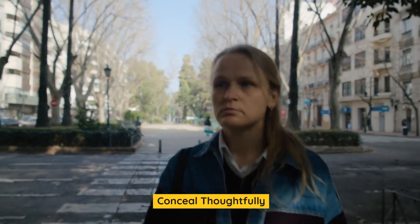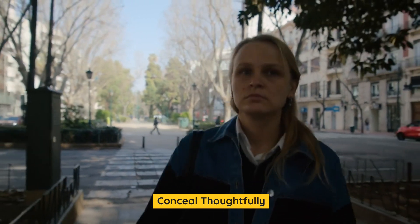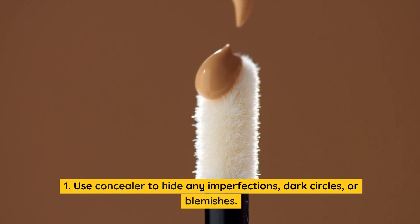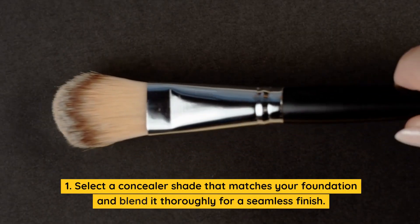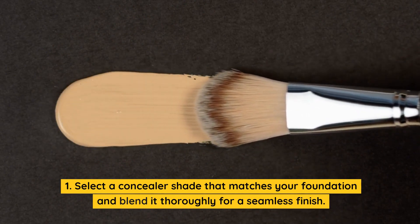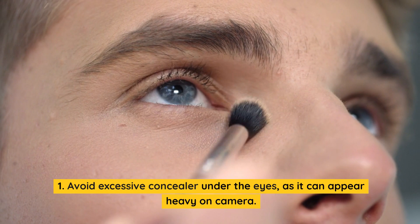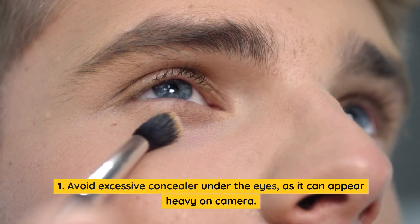Conceal thoughtfully. Use concealer to hide any imperfections, dark circles, or blemishes. Select a concealer shade that matches your foundation and blend it thoroughly for a seamless finish. Avoid excessive concealer under the eyes, as it can appear heavy on camera.